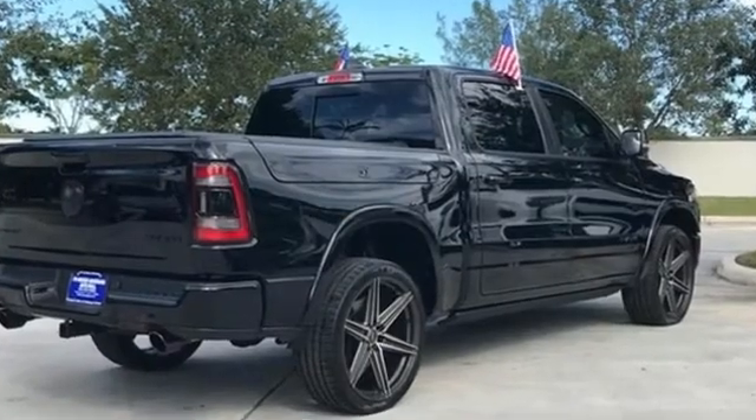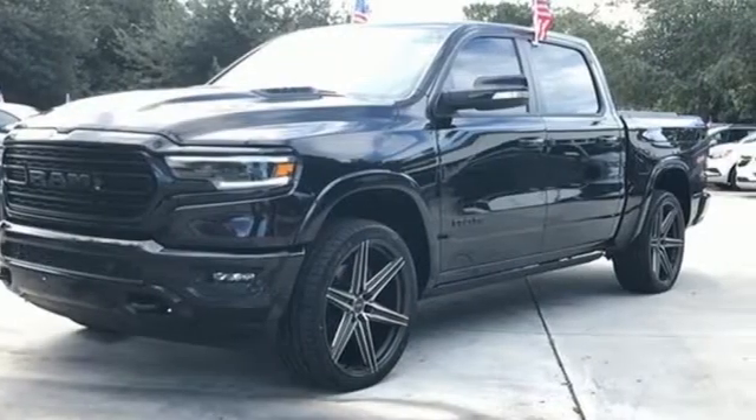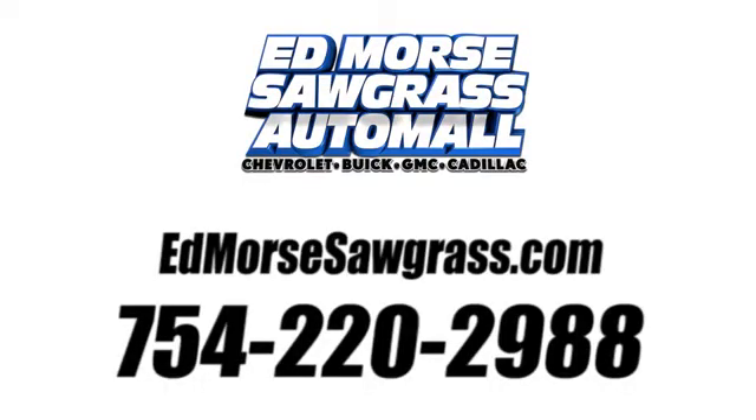Ram gets the job done. Someone is going to drive this fantastic vehicle off the lot — it should be you. Test drive it today. Call us today at 754-220-2988.